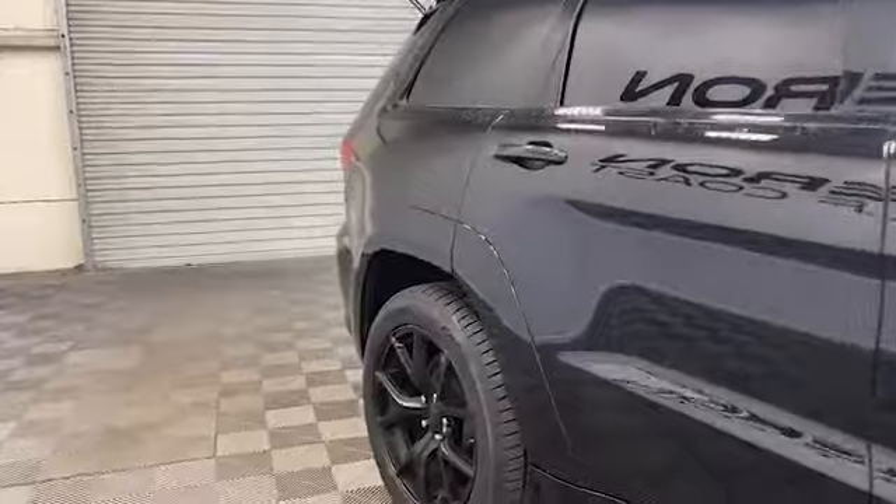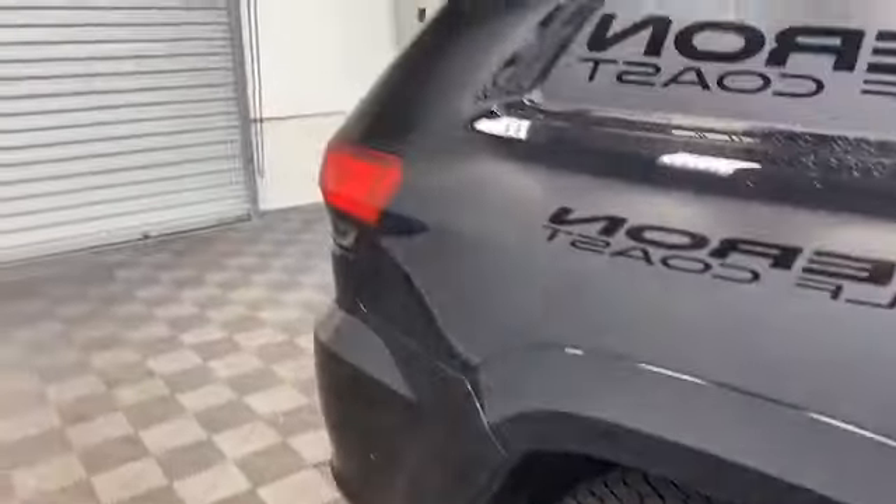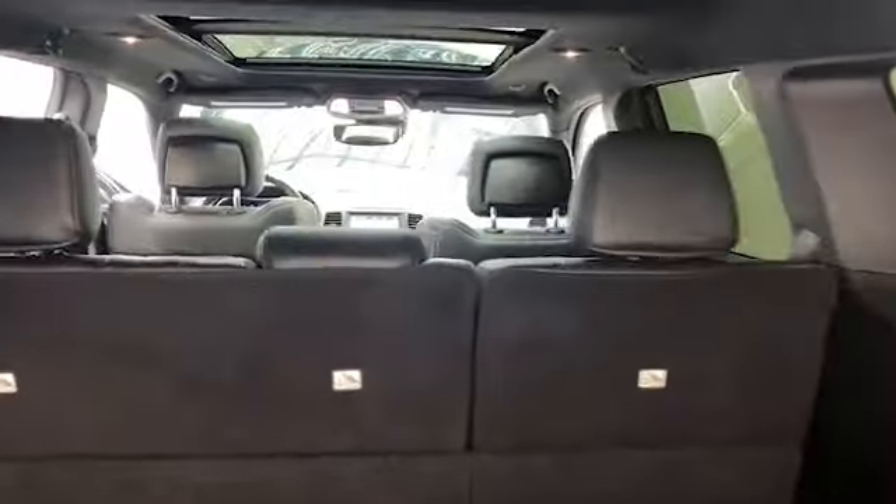This Grand Cherokee means business with the 770 horsepower 6.2 liter supercharged engine under the hood. The upgraded 8-speed automatic transmission and Brembo high-performance braking system will make your everyday drive anything but ordinary.